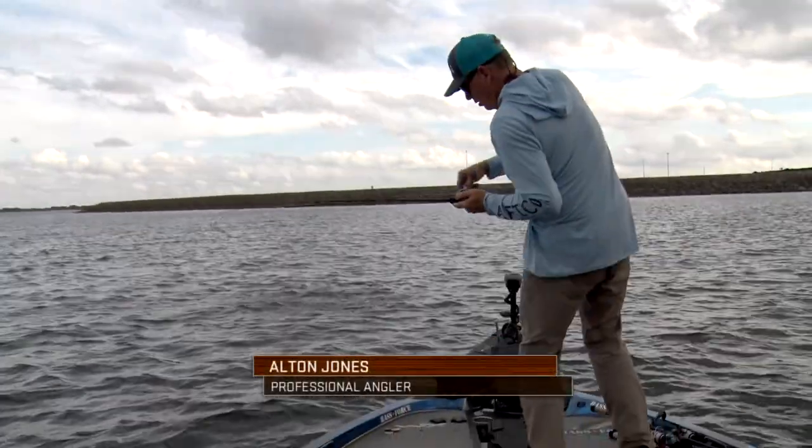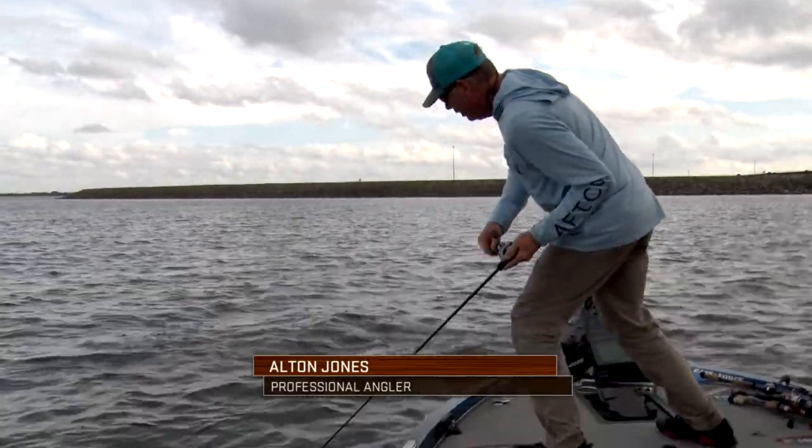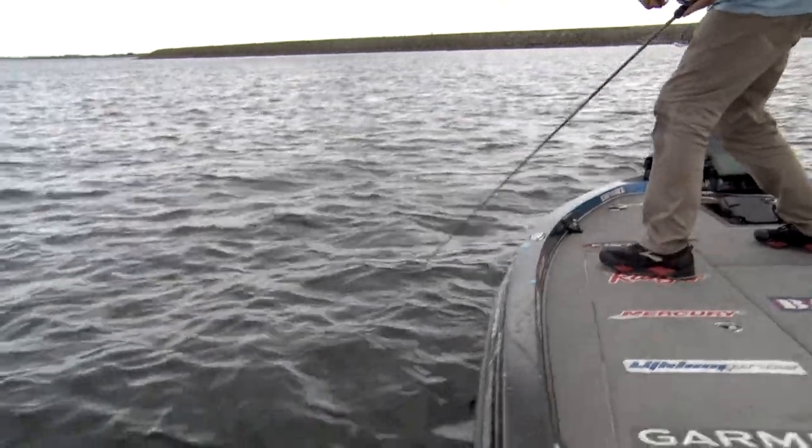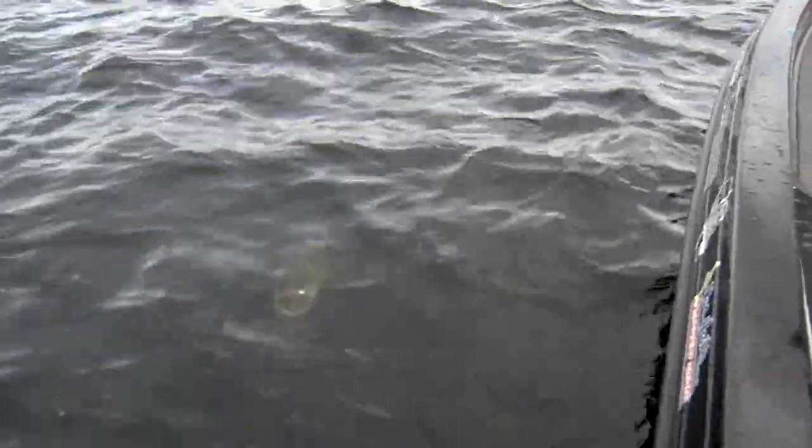Oh yeah, this is a nice fish right here. This is a good one. Come on baby, stay on there. Keep your head down. Big old-headed fish here. Swing this baby in.